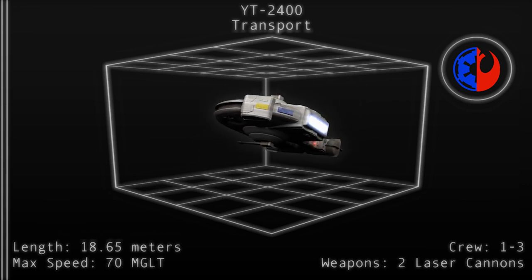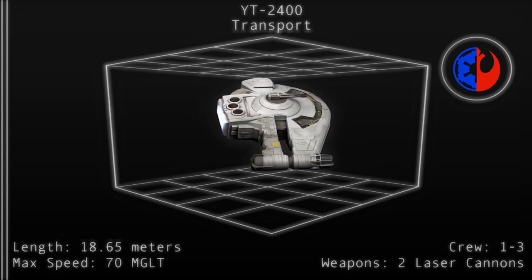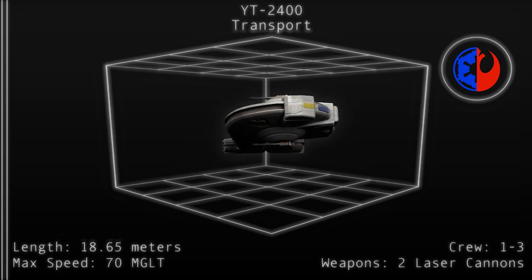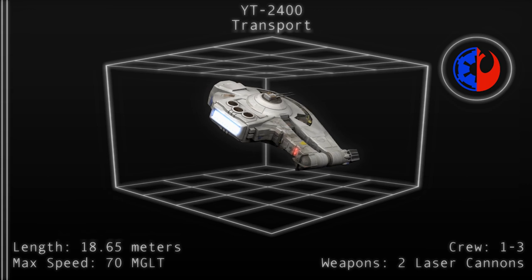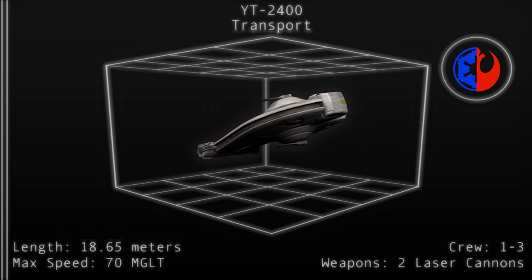As the 2400 lacks the mandibles present on the 1300, it primarily relies on its internal hold for carrying cargo. The cargo hold is capable of carrying up to 150 tons of goods, a modest amount for a vessel of its size. Onboard stores can hold up to two months of rations and water for eight humanoids.